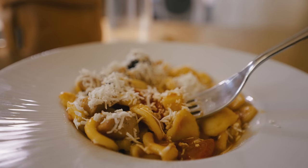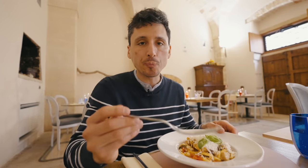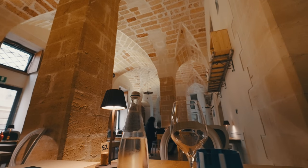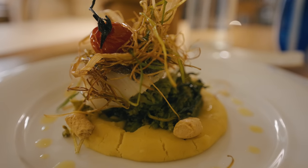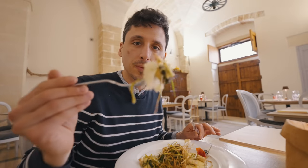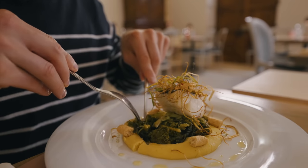I've got my first dish — orecchiette with tomatoes, cheese, and some basil. This is really delicious. This is the cod, which they call bacalà, similar to the Portuguese bacalao. It's really good — salty, with this cream and I think broccoli rabe. It's really, really good.